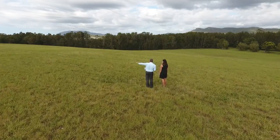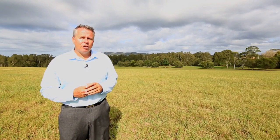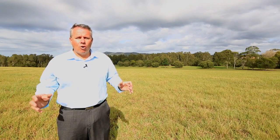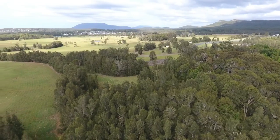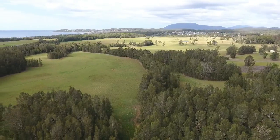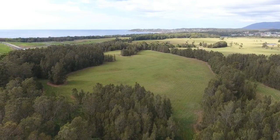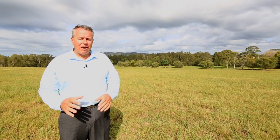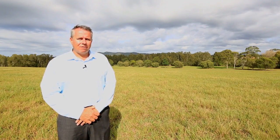There are also sporting fields which will plan for the future for the families that live in this area. You've also got another school which will come online at some stage. And best of all, they're going to incorporate all those existing corridors, so you've got bushland to stay. There's a lovely lake to be put in there as well, which will have playgrounds, walkways, cycleways and facilities. And keeping a lot of that environmentally sensitive area as well.